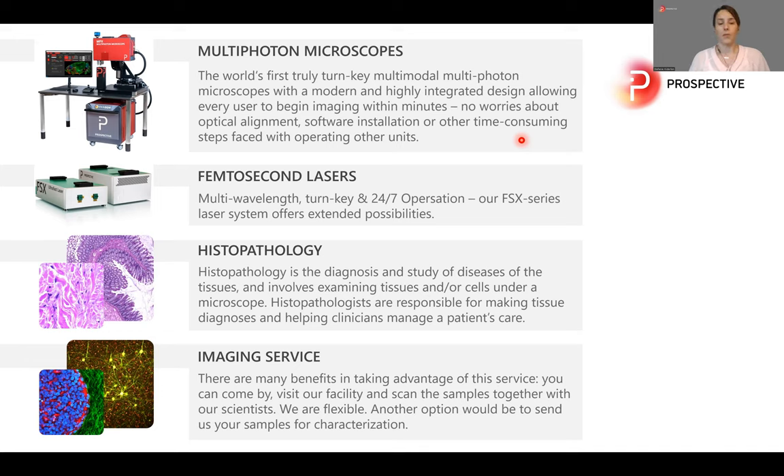We are also providing an imaging service. We have different microscopy techniques in our core facility, and we can help with sample preparation and data processing.